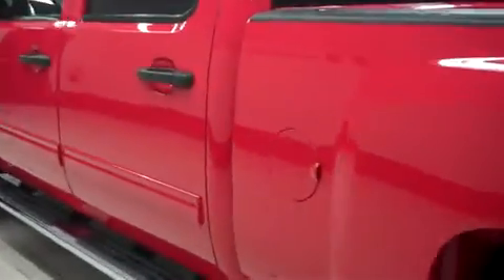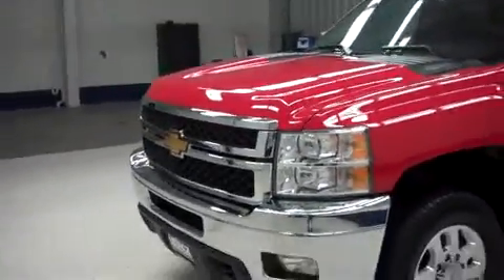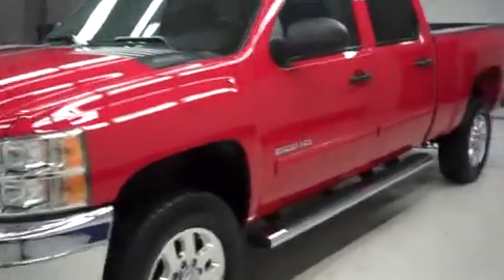We do these videos to show you exactly what this truck is, even if you can't make the trip to come see us here at Lenz Auto. It's one of the many things we do to make your vehicle buying experience a whole lot easier.